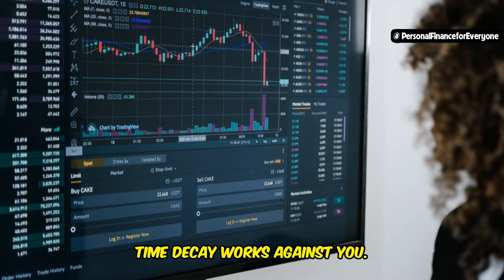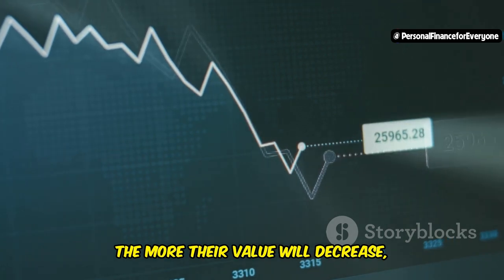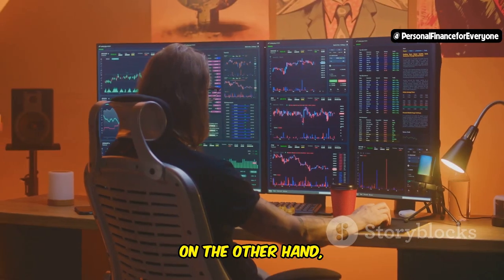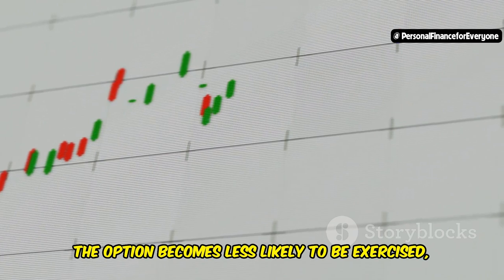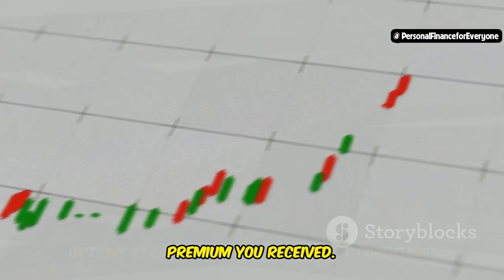If you're buying options, time decay works against you — the longer you hold on to your options, the more their value will decrease, even if the stock is moving in your favor. On the other hand, if you're selling options, time decay works in your favor. As time passes, the option becomes less likely to be exercised, increasing your chances of keeping the premium you received.